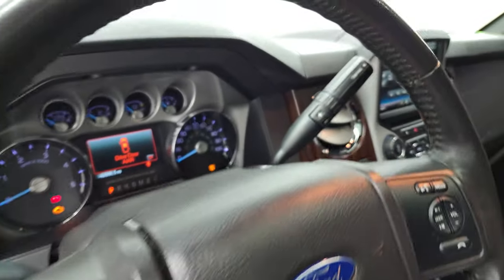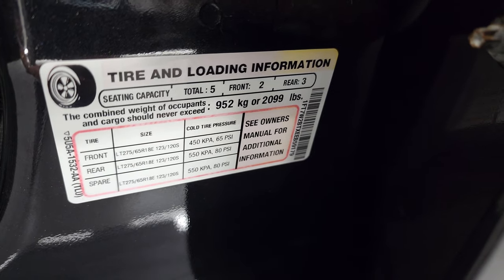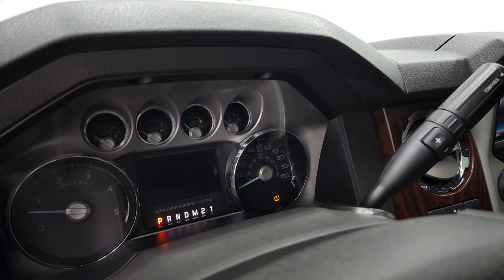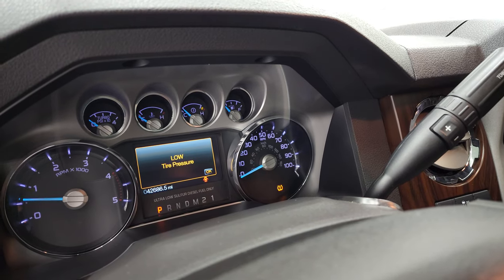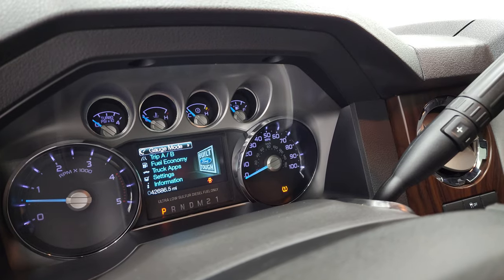We'll start it up and take a look under the hood. First, I'm going to show you the stickers. There is your tire and loading information sticker — it wants the rear tires to be at 80 PSI — and then there's your VIN sticker. It starts right up and other than the low tire pressure light, there are no check engine lights or anything like that.